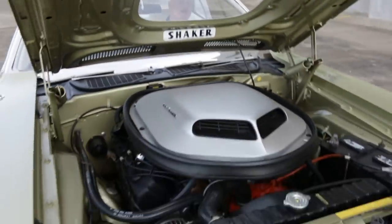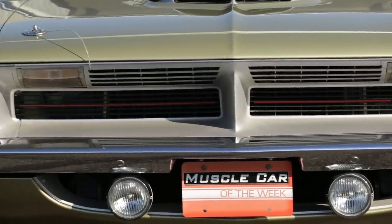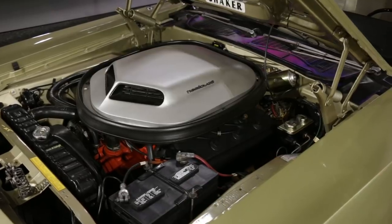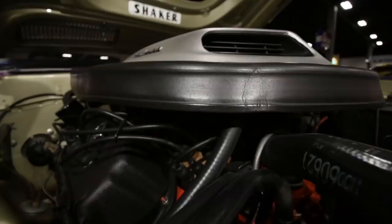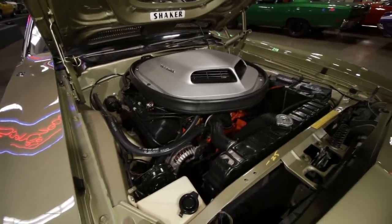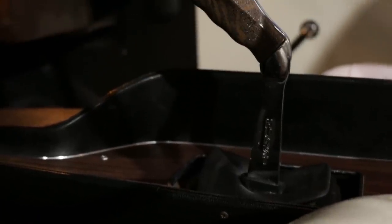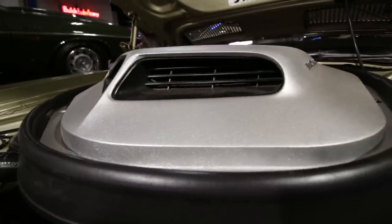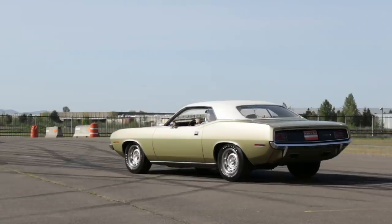Don't let the conservative exterior color fool you. Underneath that shaker hood is a dual-quad 426 Hemi, and it's not messing around. This is also one of the 284 425-horsepower 426 Hemi 4-speed Cudas built for 1970, so it's a rare one in options as well as color. The new process 4-speed manual transmission found itself being thrashed on both ends — both the 490 foot-pounds of torque from the Hemi, and also by the Hurst pistol grip shifter thrown around by speed-crazed drivers. Two Carter AFB carbs had a chugging contest when the hammer went down, turning good old-fashioned leaded gas into white tire smoke on command.